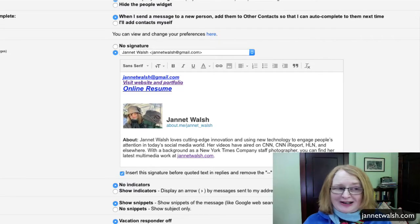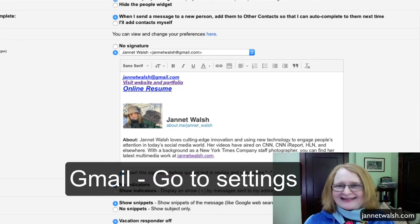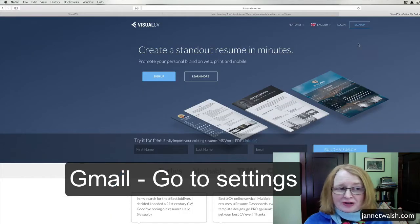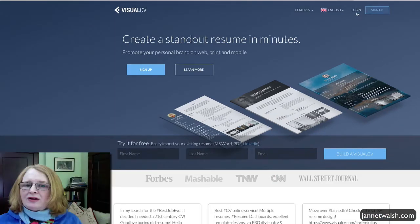You can put a link in your email signature, so when you send out an email you can put 'online resume - click here.' You have an incredible marketing tool. You could share a link to your resume on your LinkedIn profile or any of your social media.